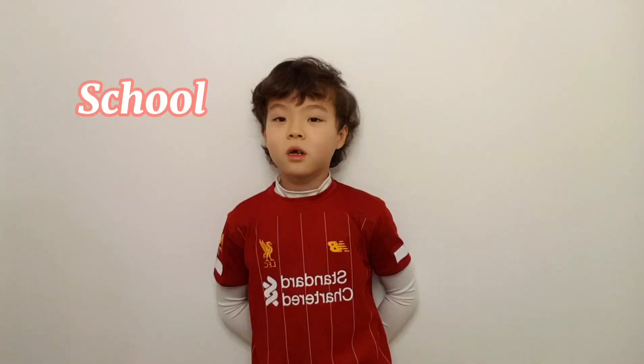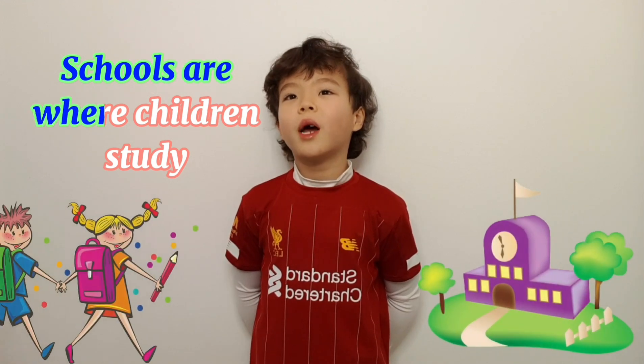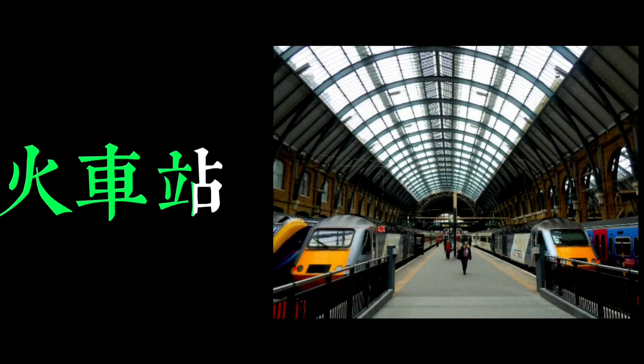学校。 学校是孩子学习的地方。 A school is a place where children learn. 火车站 Train station.